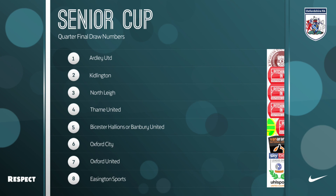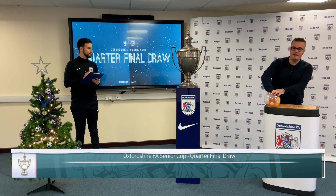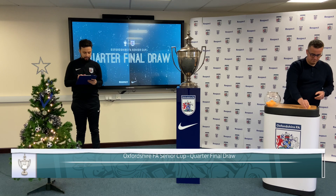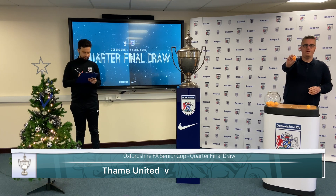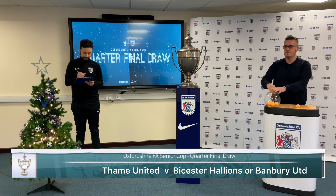When you're ready Andy, the first home team please. Okay, good luck everybody. First home team out is number 4. So to kick things off we have a home tie for Tane United. Travelling to the ASM will be number 5 — Bisterhallis or Banbury United travelling to Tane.